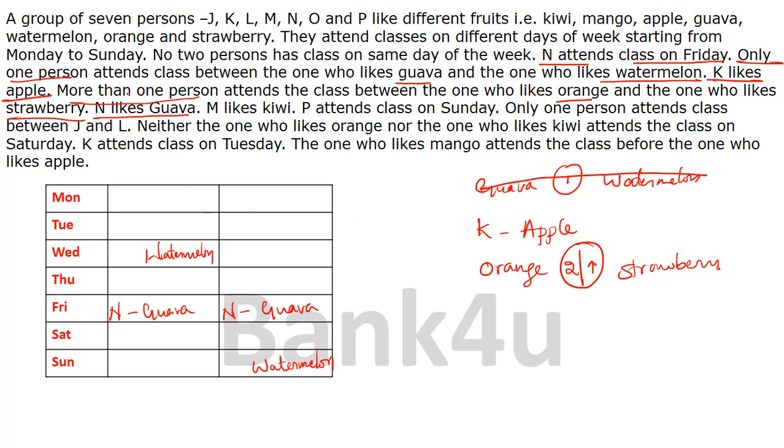The next clue: M likes kiwi. We don't know where M is placed yet, so we keep that on hold. The next clue: P attends class on Sunday. Sunday is the last day, so P has to be placed there.